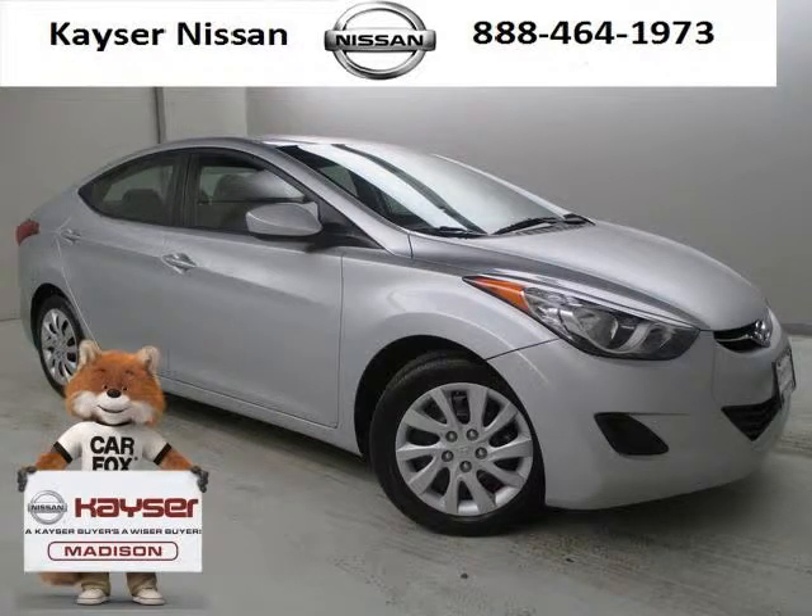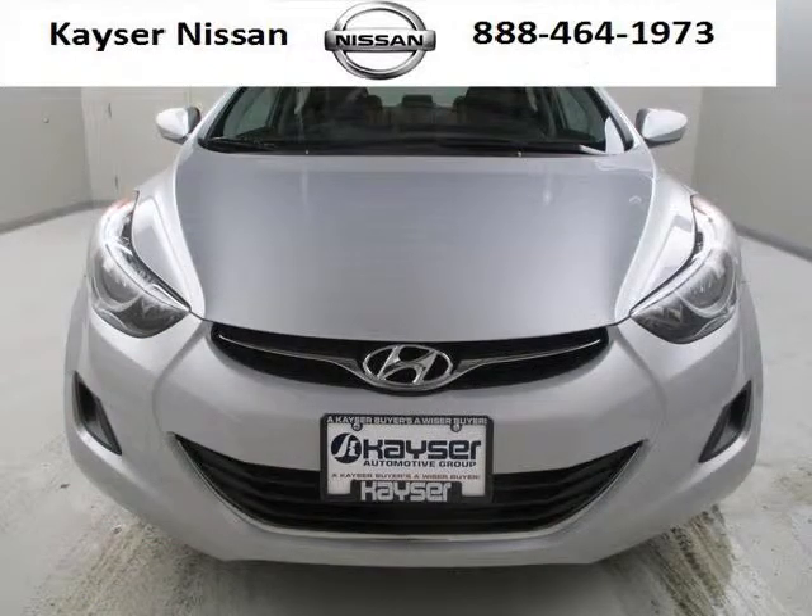Do you want to stretch your purchasing power? Well, take a look at this outstanding 2013 Hyundai Elantra. This Elantra would look so much better with you behind the wheel instead of sitting on our lot.